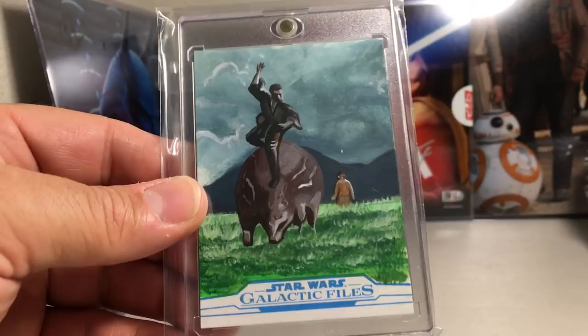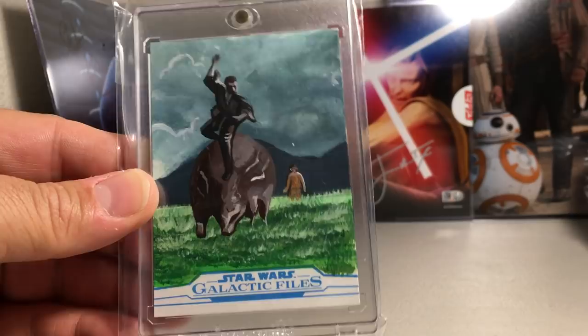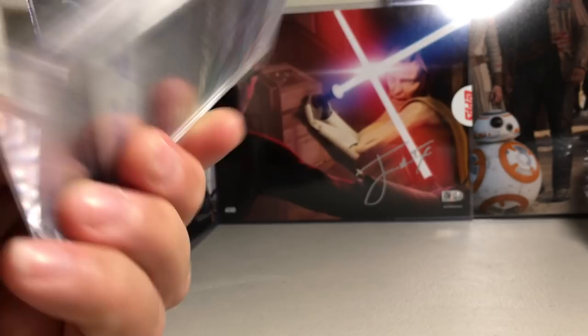I pulled this from a loose pack I picked up at a local hobby shop. It's kind of like a painting — I love the ones that show a scene, not just a portrait. This is a scene from Attack of the Clones, a really goofy scene of Anakin riding one of those creatures. For some reason I really like this sketch — it makes me smile. Jay Mentioned did that one.